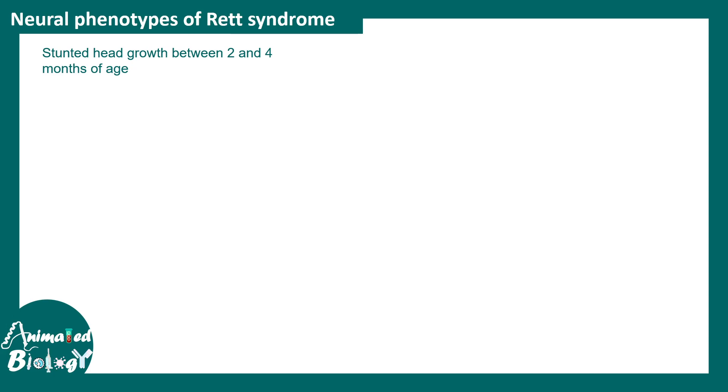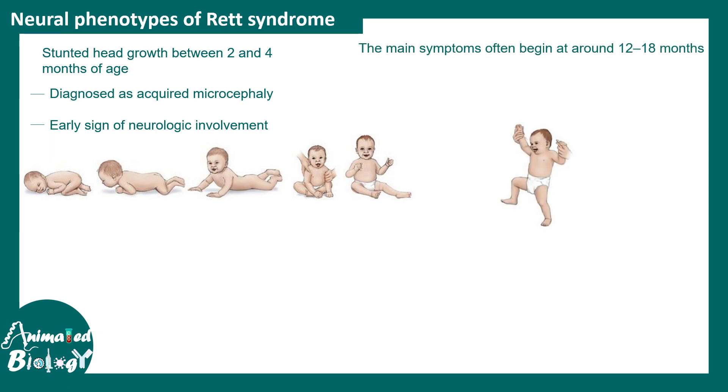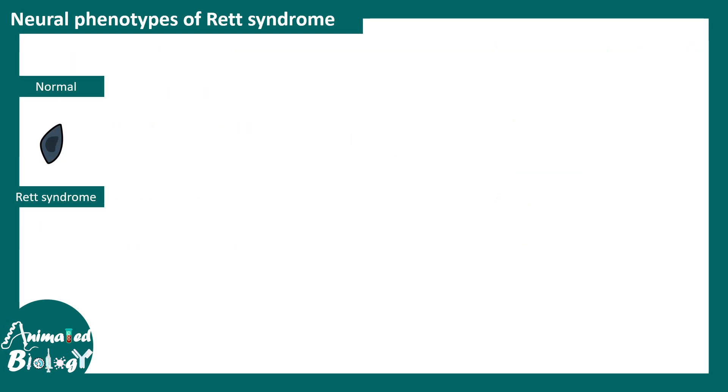These patients show stunted head growth between two to four months of age and are diagnosed with acquired microcephaly — meaning microcephaly was not apparent at birth but develops within two to four years. These are early symptoms of neurological involvement. The main symptoms often begin around 12 to 18 months, where arrested cognitive and motor development is noticed, along with loss of acquired verbal skills.